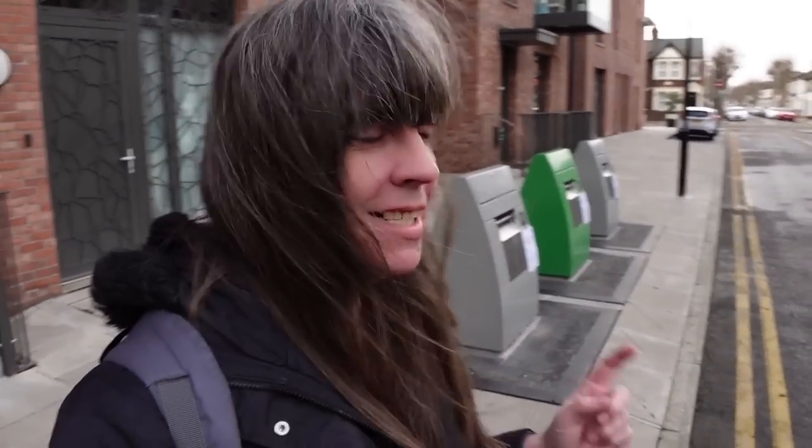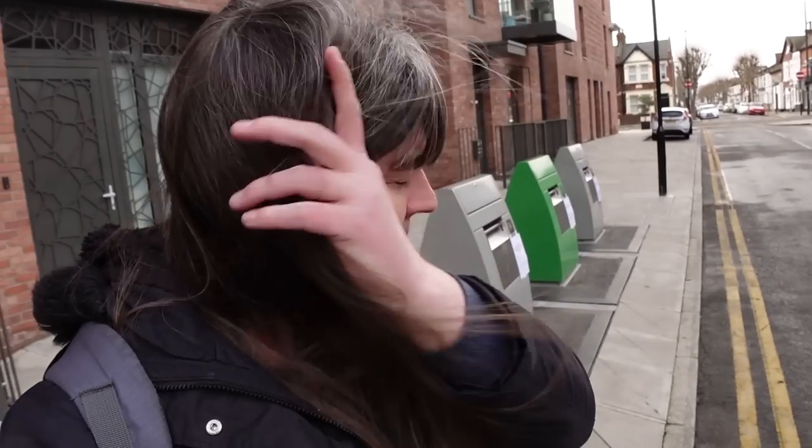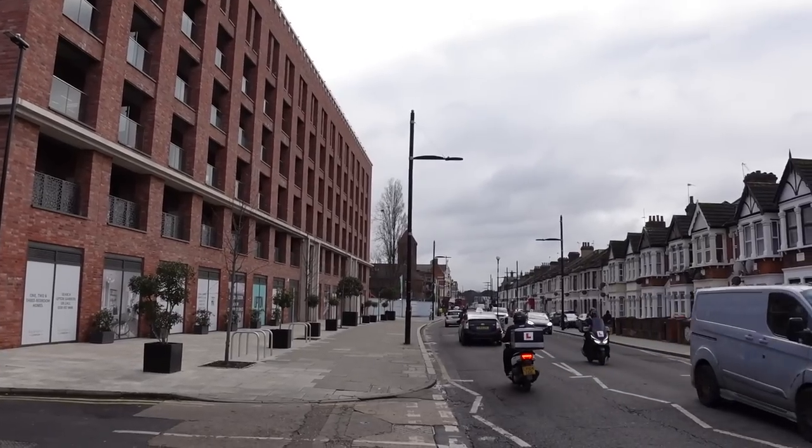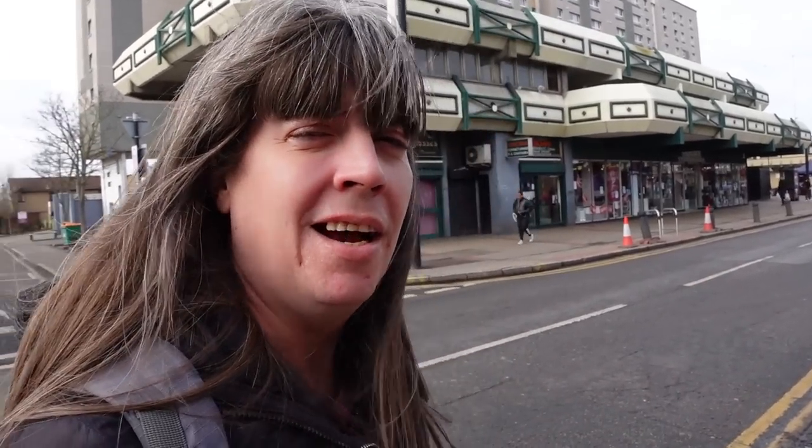Time for some top bin content. I think these are those bins like they have in the Netherlands, where rather than have loads of wheelie bins around, everybody just brings their trash down to these. They're stored underground and just get emptied from here. This needs to be a thing in more places. Some people might call that ugly — I really like it.